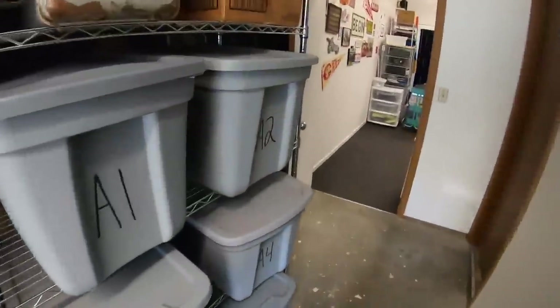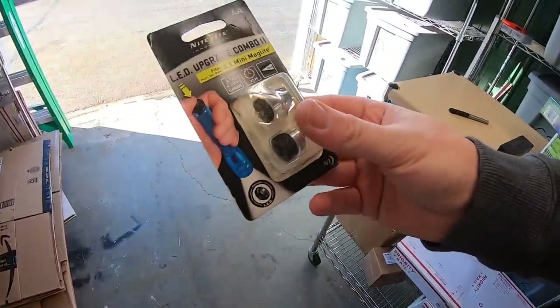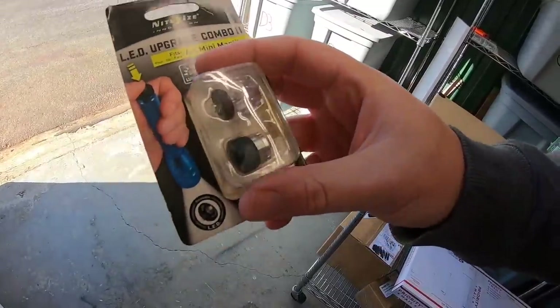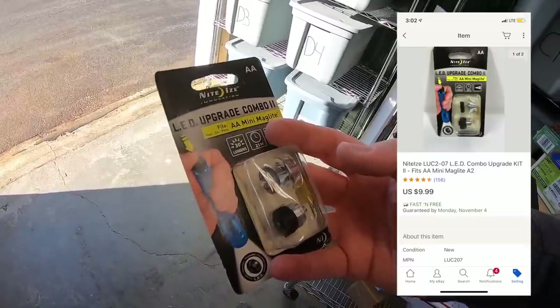Next thing is a flashlight upgrade — basically just has more lumens and more wattage for a little handheld light. This was also in the stuff that my neighbor threw out and it sold for $9.99 free shipping.